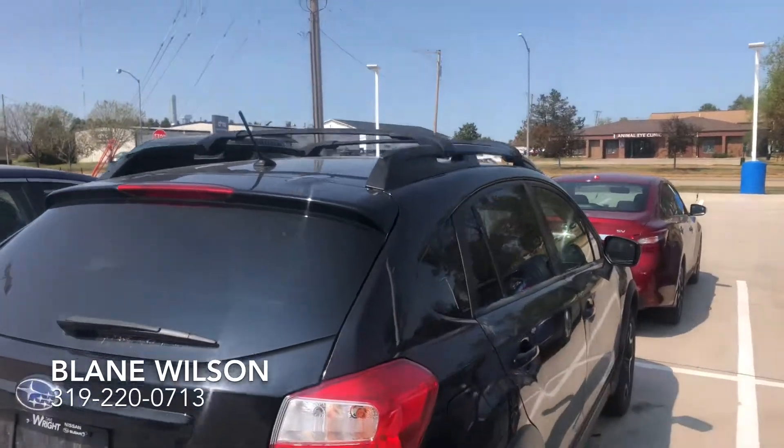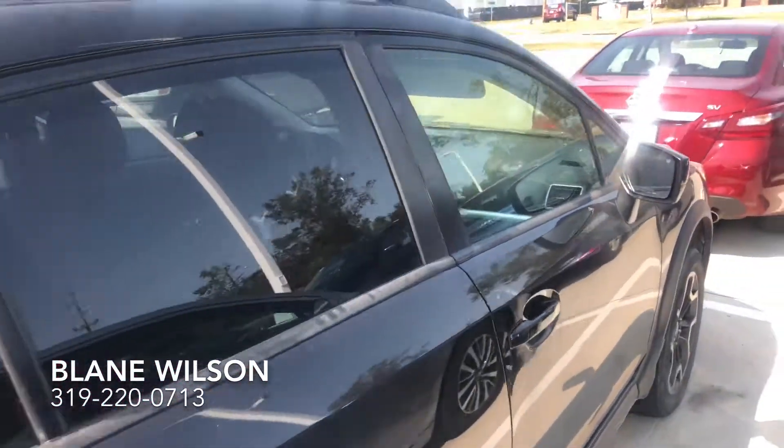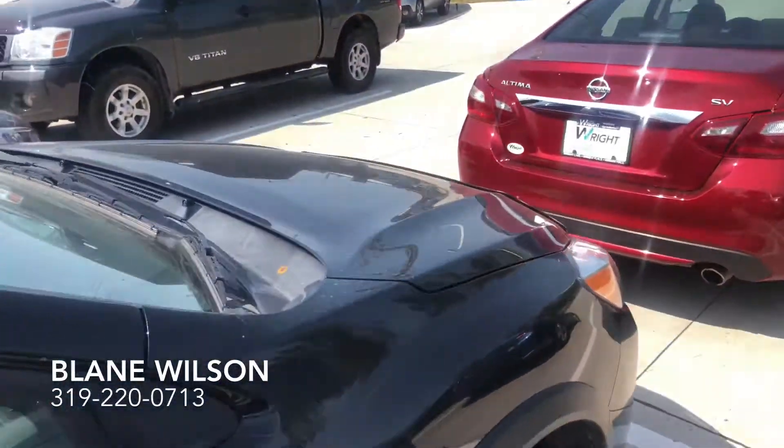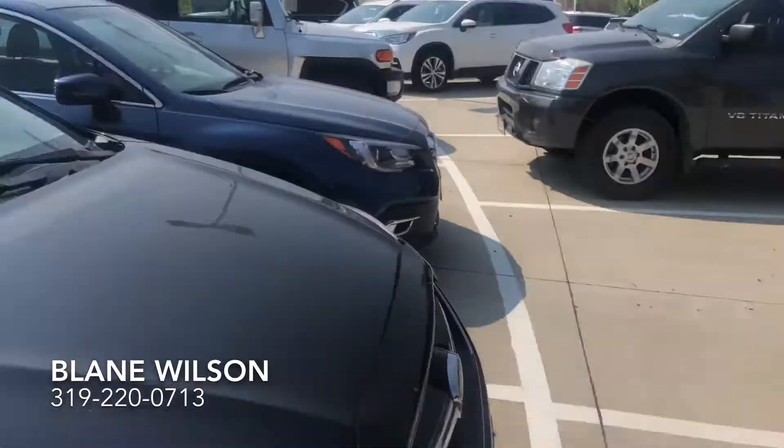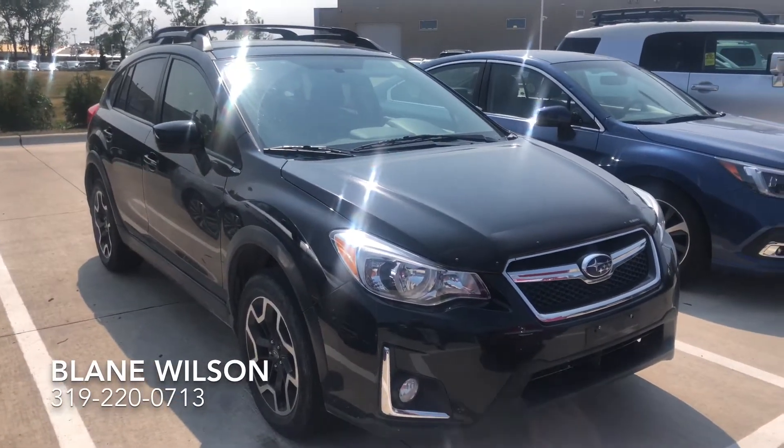This one currently has a hitch on it too, so that's nice, and a roof rack installed already on it. Very nice vehicle overall. These Crosstreks are incredibly popular, so I cannot see this sitting here on the lot for very long at all. I want to make it easy for you, Matt — if you have any questions please let me know. Thanks.